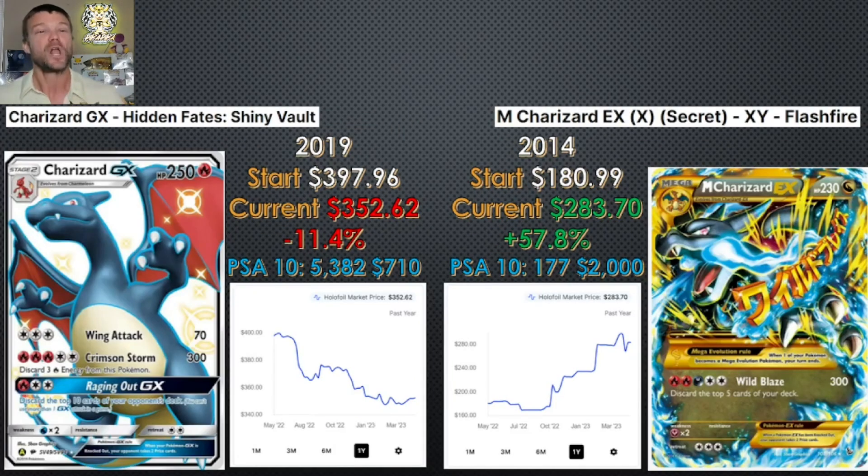Now I decided to bring some heavy hitters out — some that are up near $300. The Charizard GX from Hidden Fates came out in 2019, started 12 months ago at almost $400, has come down 11%, and is sitting at about $350. What really leapt off the page is the PSA 10 population: 5,382 PSA 10s out there, going for a price of $710. Compare that to other Charizard PSA 10s where we've seen populations less than 200 going for less than $500 — this one has a population of 5,300 and it's going for $700. I get it, it's a beautiful card and Hidden Fates is great, but for me I think that price tag is a little heavy.